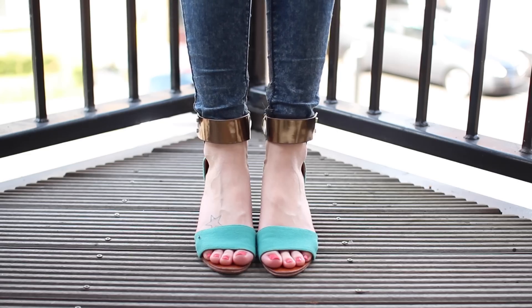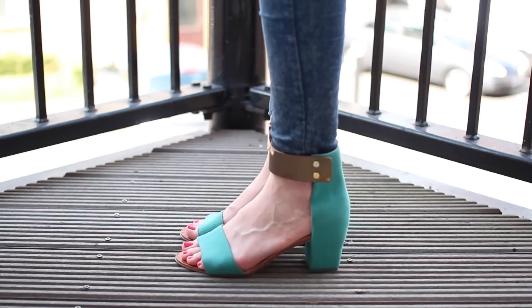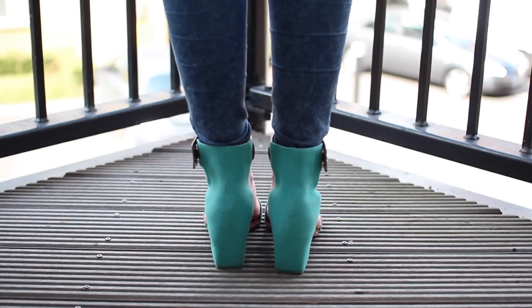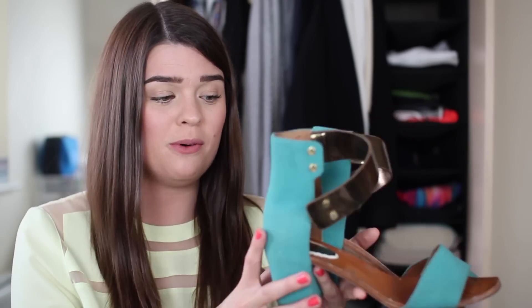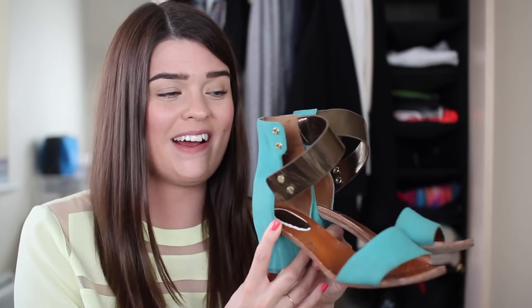They're from & Other Stories and they're this amazing turquoise block heel. This is about as crazy as my shoe collection gets, but I love them. On the back they go all the way up to the ankle with a gold ankle strap — I love a bit of gold — and there's a little strappy bit at the front. These were very well worn last summer and I've started wearing them again. They're very, very comfortable. They also came in black and I always wish I'd got the black as well. They're a great summer sandal everyday heel.